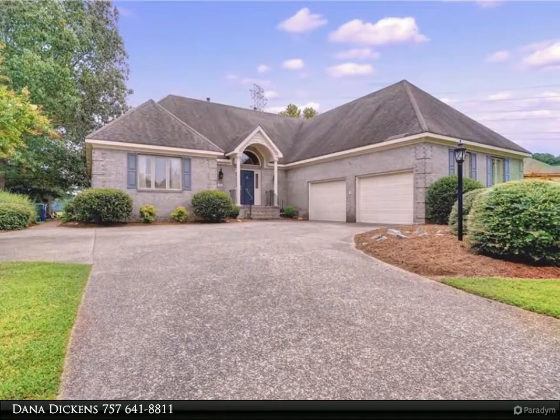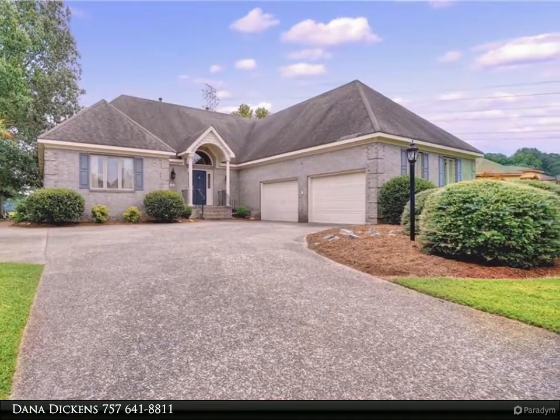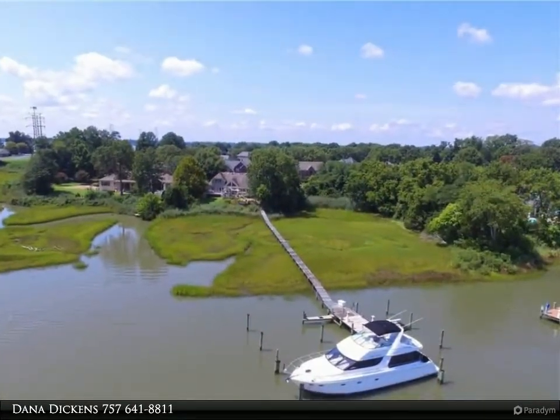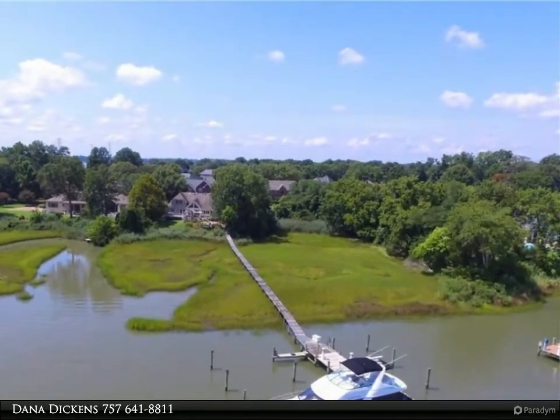This Berkshire Hathaway Home Services Towne Realty property video is presented by Dana Dickens. Located on beautiful and deep Bennett's Creek, this 3,500 square foot home has it all. A true deep water pier currently docks a 54-foot Carver.